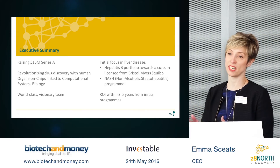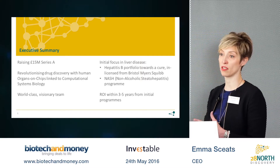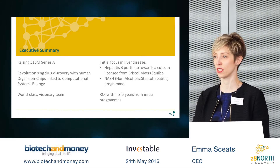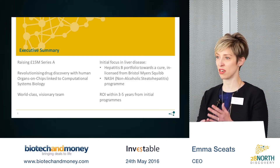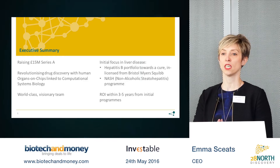We've assembled a really fantastic team to advance these programs, who also share our vision that drug discovery can be more efficient, and that this can be achieved by combining the organ-on-chip technologies that David and I have developed with computational systems biology.